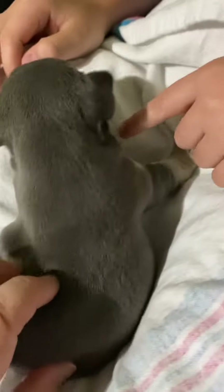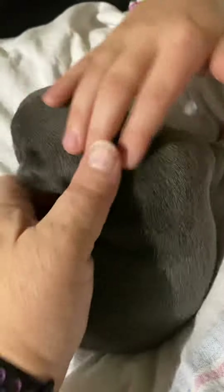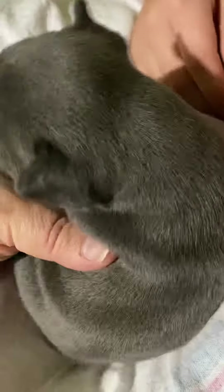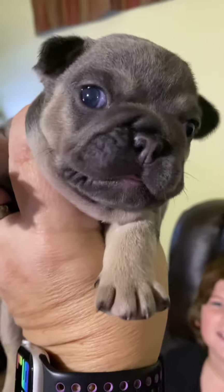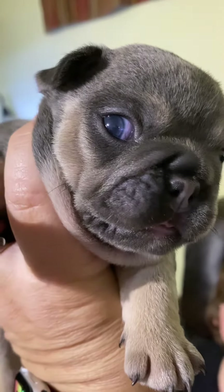She looks the most like her mom. She's a good girl — very, very cute. Look at her blue eyes. Beautiful blue eyes.